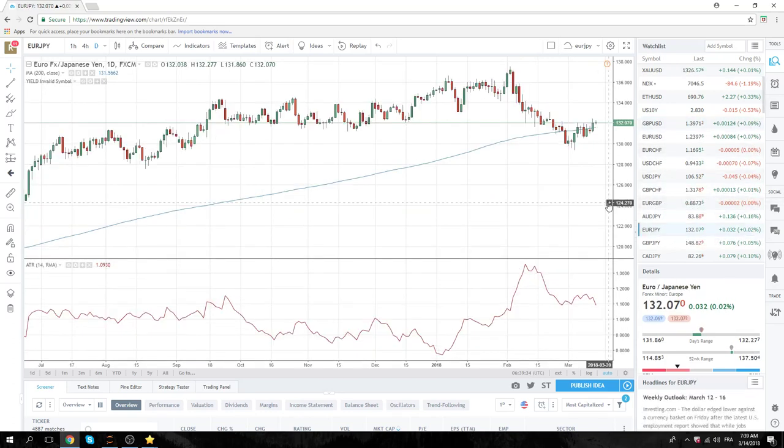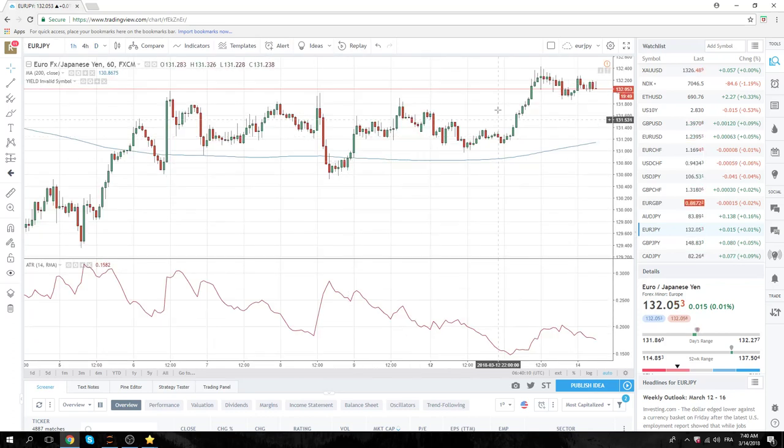Euro/Yen: yesterday we were buyers up through the figure and we got what we wanted on that — it was fine. But we really didn't get the continuation we wanted. There are two things at play. We do like to buy and re-buy Euro/Yen up through 132.40. This of course makes no sense with the risk-off scenario we're going through right now — yesterday was a bearish engulfing in S&Ps.